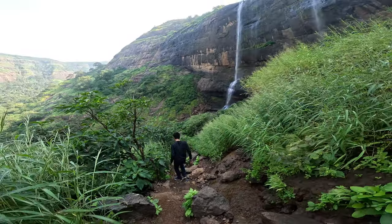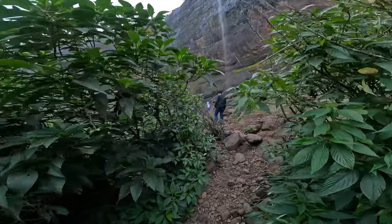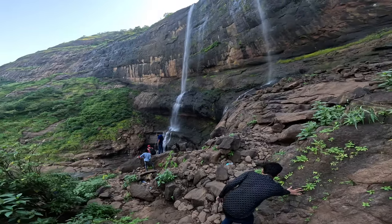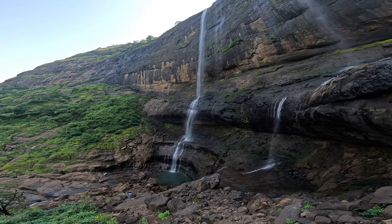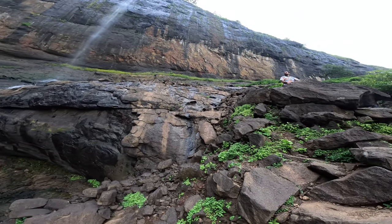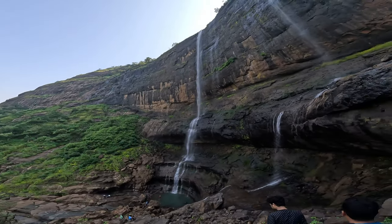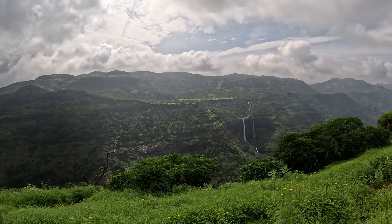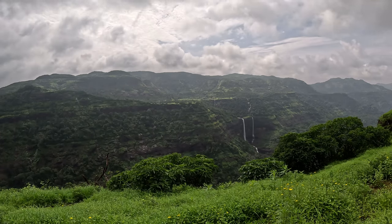I will tell you about the same thing in this video. You are going to see Shriwardhan Fort. This is the Rajamachi Fort. You are going to be at the Kathaldar waterfall viewpoint. If you are going to be at the Kathaldar waterfall viewpoint, you are going to see a viewpoint.